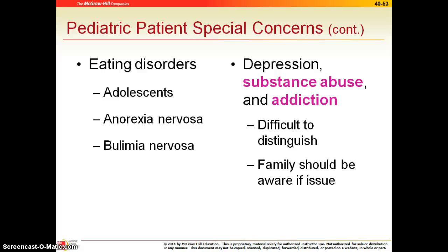Depression, substance abuse, and addiction are also high in our adolescent population. It can be difficult to distinguish depression from substance abuse, as they have some very similar symptoms — we've talked about this in the past. Do ask the family to see what changes in patient behavior they may have noticed.